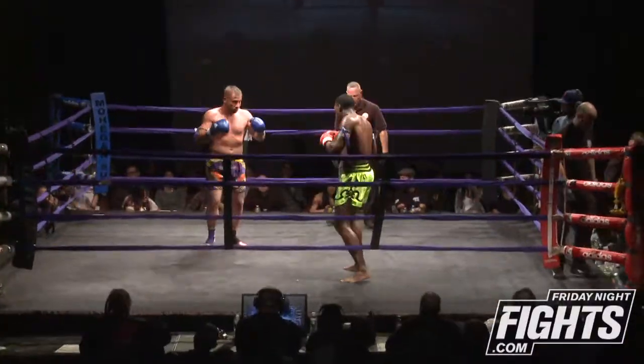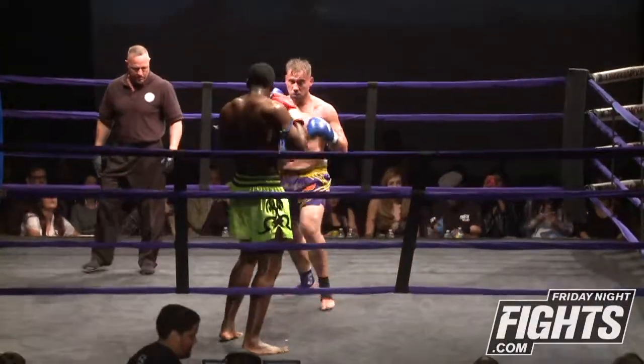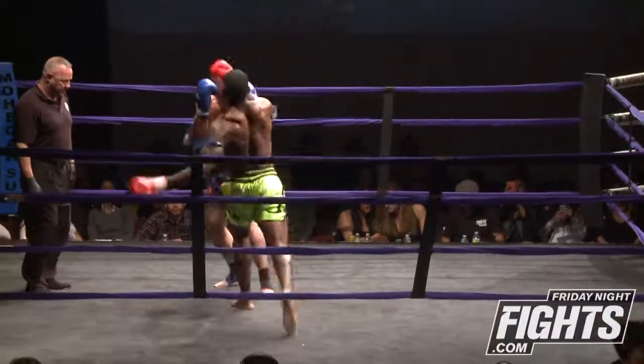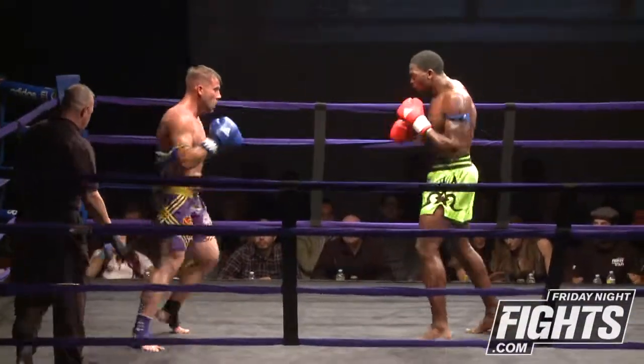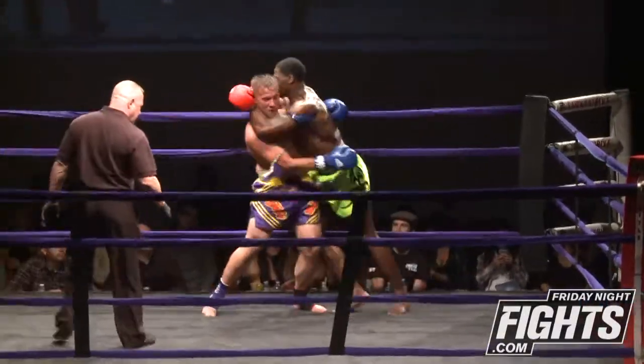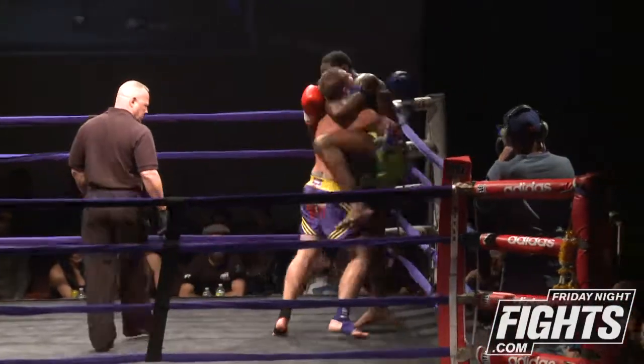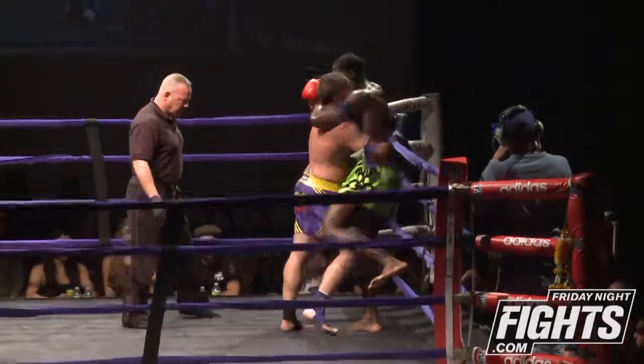Here we go, starting the third and final round between these two heavyweights. Walker now switching to an orthodox stance and throws a right body kick. He's trying to change it up a little bit. There's another right body kick, then the knee. The body of Bobinchuk is very, very red, very beat up here.